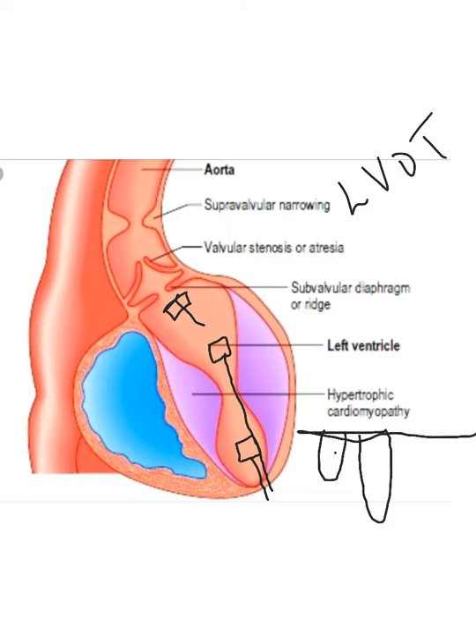Some people don't do a valve area when it's subvalvular stenosis, others do — you're still trying to get an idea of how big that hole is. What you would do is take your continuous wave Doppler and sample through that subvalvular stenosis to see what velocity you get. With continuous wave you might get something like four meters per second — that's a significant gradient.